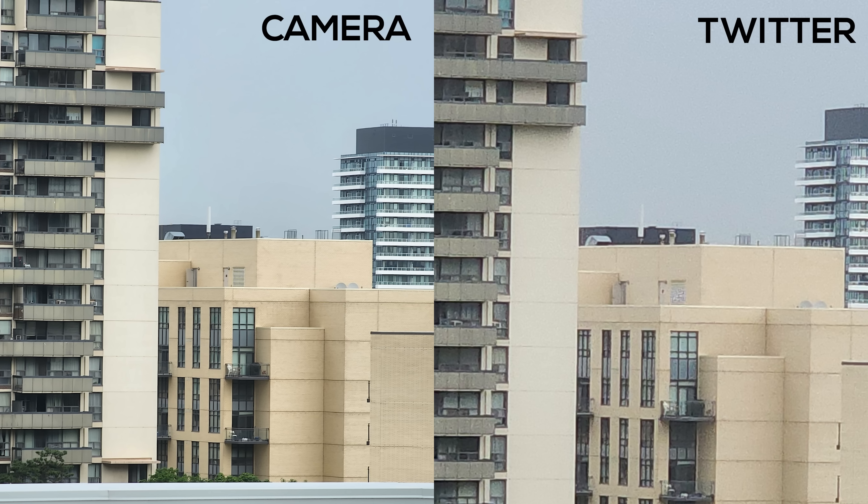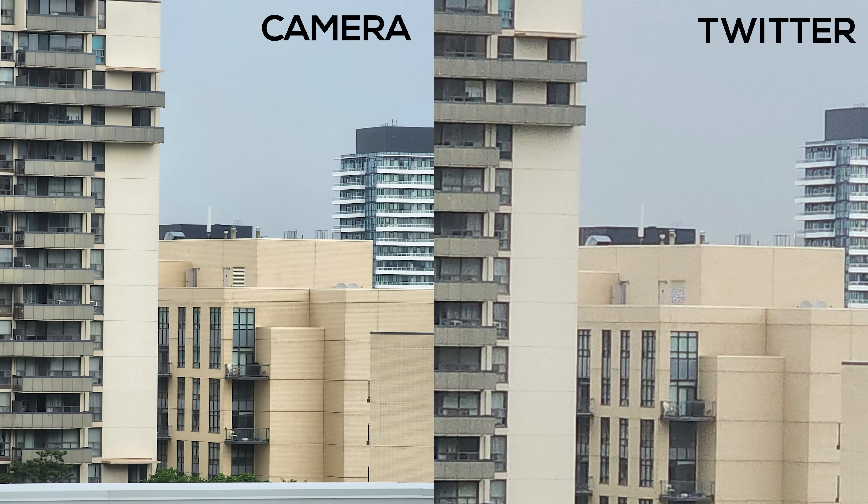Speaking of the camera, most apps I use — like Twitter, Facebook, TikTok, YouTube — still do not have native camera support. When you're taking a video or a photo, it's like a screen grab of the image. It just doesn't make any sense. It lacks sharpness, depth, detail — literally everything that makes this camera good is just gone as soon as you use any sort of third-party app.